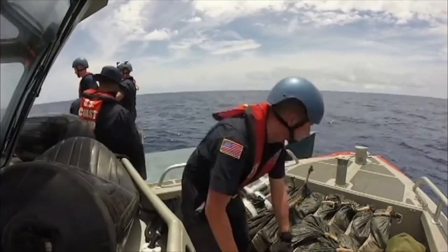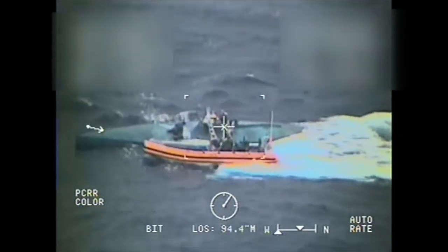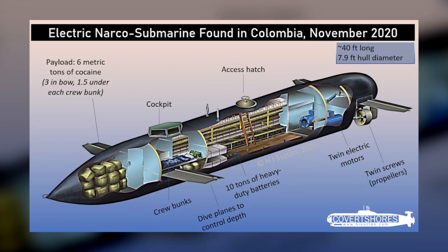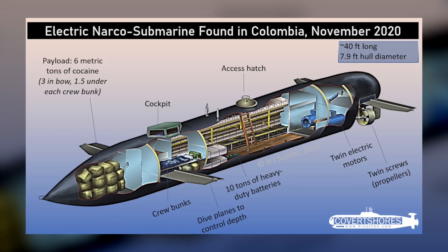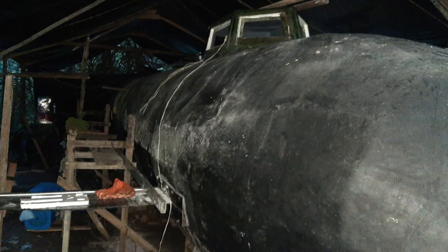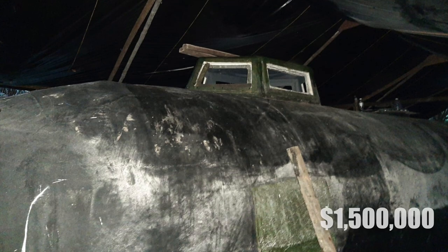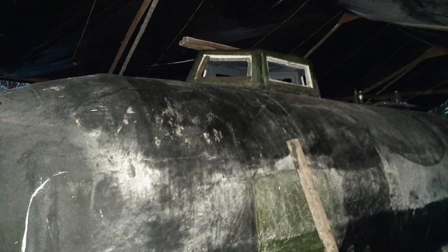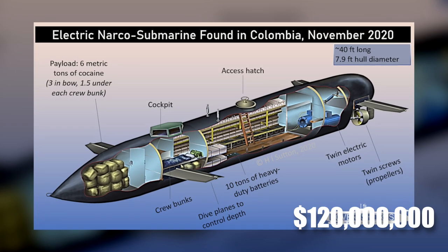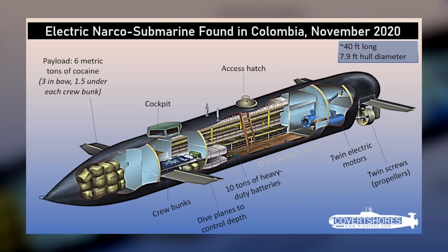A U.S. aircraft tracked the LPV near El Salvador before a U.S. speedboat intercepted it. The most impressive of all LPVs so far has to be the electric narco submarine seized in Colombia. The Colombian Navy and American DEA heard of an artisan boatyard on the Cucurupi River. In the raid, they discovered a $1.5 million submarine that could carry 6 tons of cocaine worth approximately $120 million. Thanks to 10 tons of batteries, the submarine could stay submerged for 12 hours.